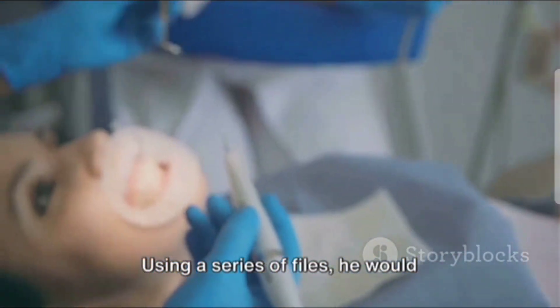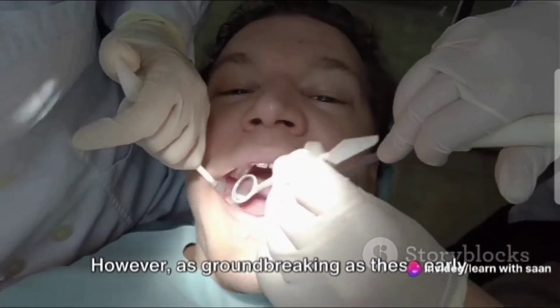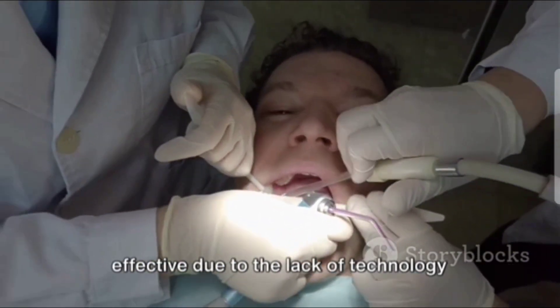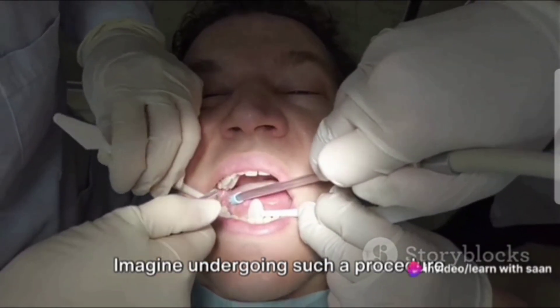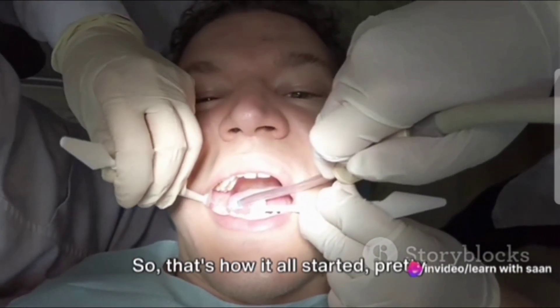Using a series of files, he would meticulously clean out the root canal of the tooth. However, as groundbreaking as these early procedures were, they were far from perfect. They were often painful and less effective due to the lack of technology and comprehensive understanding of the anatomy of teeth. Imagine undergoing such a procedure without the conveniences of modern anesthesia or precise dental instruments.